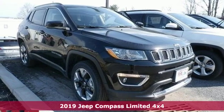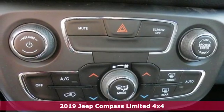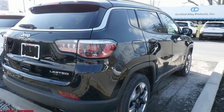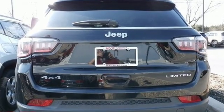It's a new 2019 Jeep Compass. Journey anywhere in a Jeep. It boasts an impressive list of features like these: streaming audio, power heated mirrors, front heated leather bucket seats, auto dimming rear view mirror, and doors and push button start proximity key.